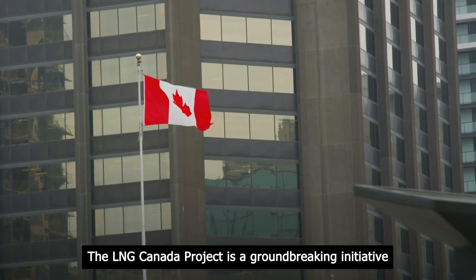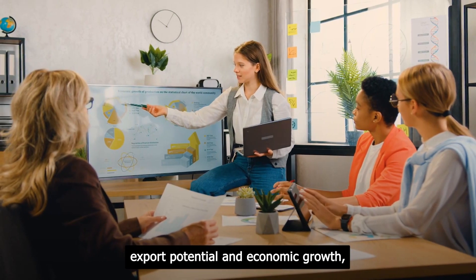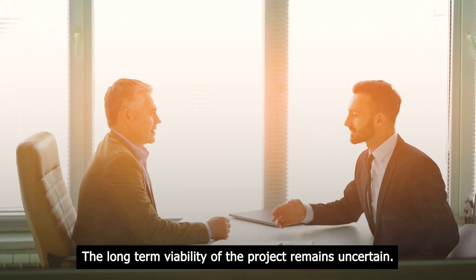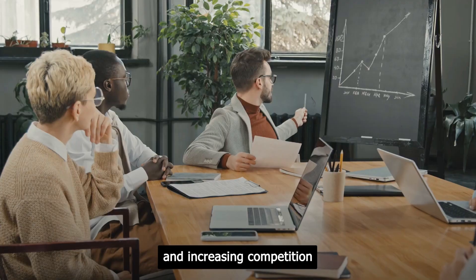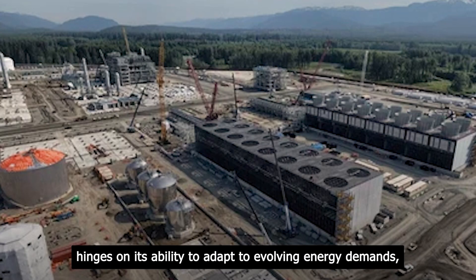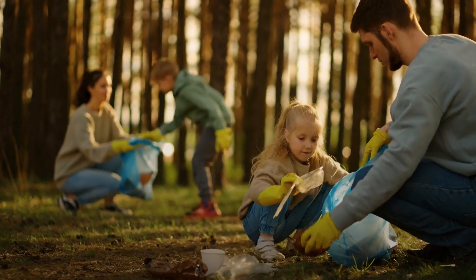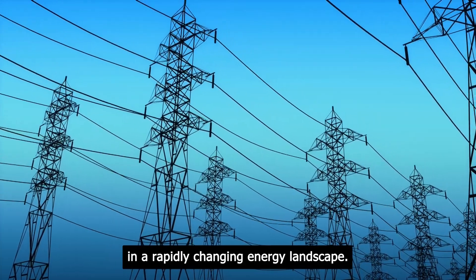The LNG Canada project is a groundbreaking initiative that holds promise for Canada's energy export potential and economic growth. While it addresses the current global demand for natural gas, the long-term viability of the project remains uncertain due to changing energy trends and increasing competition. The success of LNG Canada hinges on its ability to adapt to evolving energy demands, balance environmental considerations, and maintain financial sustainability in a rapidly changing energy landscape.